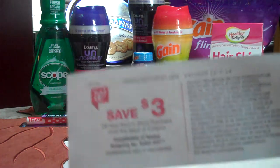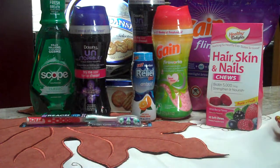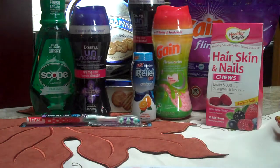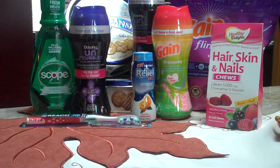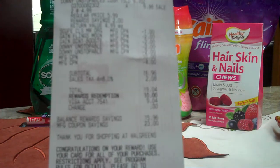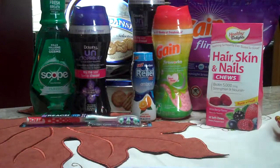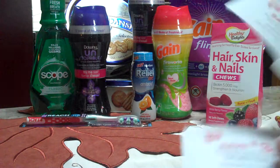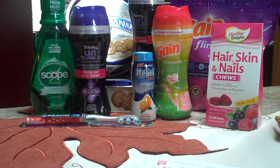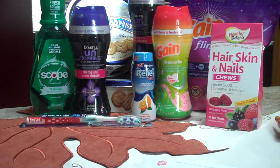We ended up getting a $3 RR for the antacid, a $3 RR for the Reach toothbrush, a $2 RR for the Scope, and a $7 RR for Healthy Delights. Since we got all the laundry things and they ended up being $12 after coupons, we used 10,000 points — which is like $10 — bringing our subtotal down to $9.04. So $9.04 for all of this, and we got back $15 in RRs to use for the upcoming Black Friday deals. This was a really good trip at Walgreens — head out and grab some of these deals too. Stay tuned for CVS.